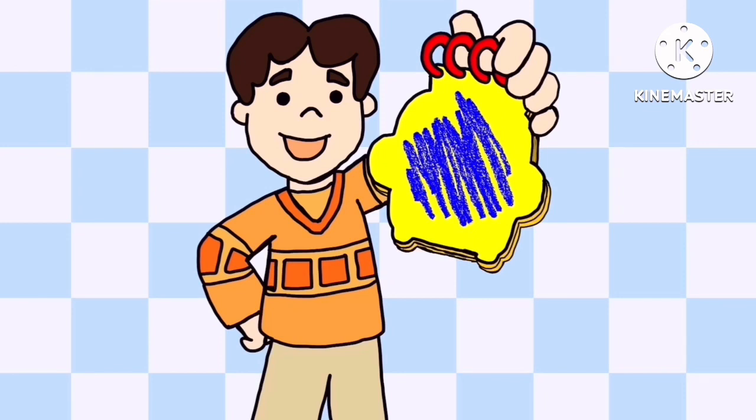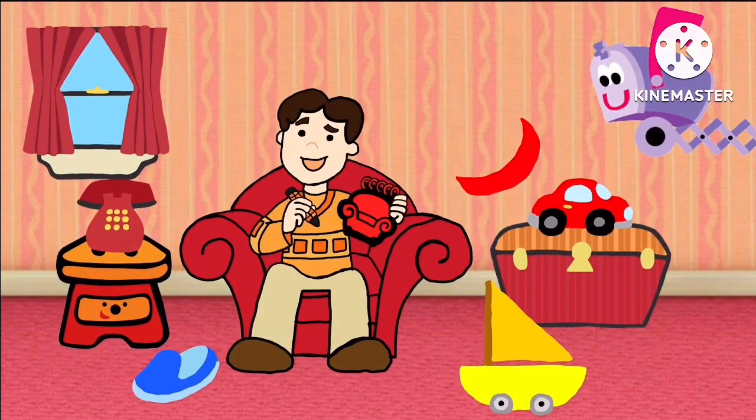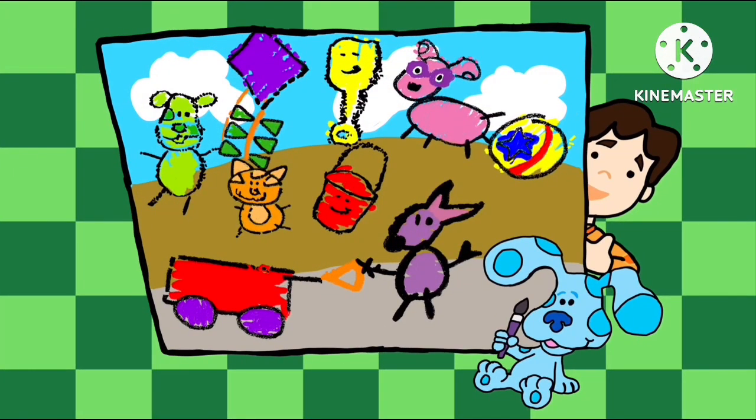Cool! We have all three clues. Now that we're in our thinking chair, let's think. What could Blue want to add to our painting using a picture of a kangaroo, the color red, and the color blue? Press the arrow button. Do you see what Blue added to our painting? Using a kangaroo, the color red, and the color blue.